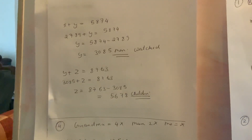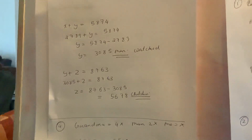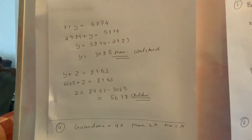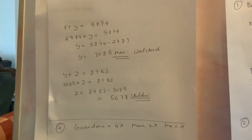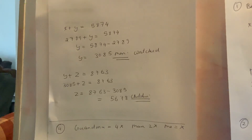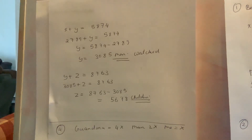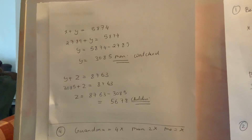Now x plus y — women plus men — equals 5,874. We know women (x) is 2,789, so 2,789 plus y equals 5,874. To find y, we subtract: 5,874 minus 2,789 gives us 3,085. So 3,085 men watched the match.